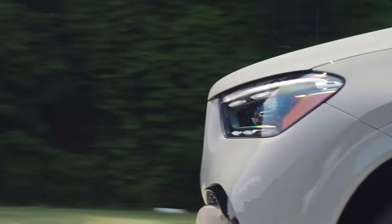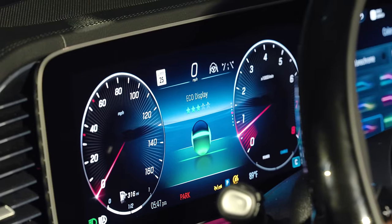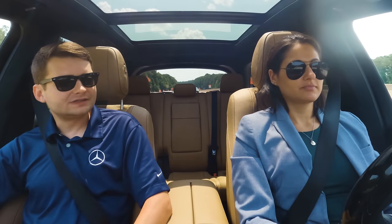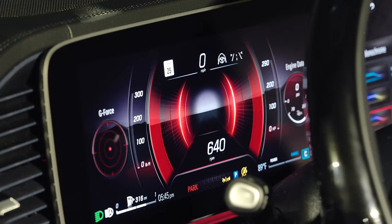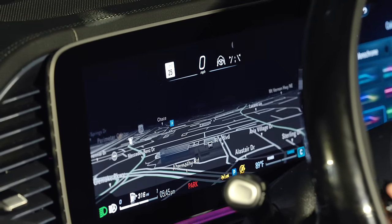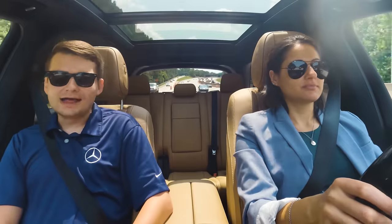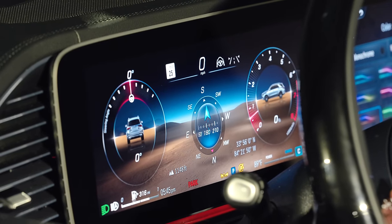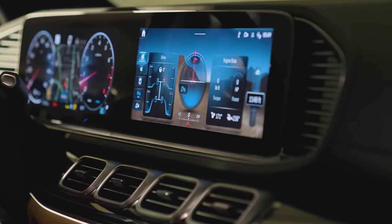With the latest generation technology, there are new different displays available. The standard instrument cluster display is your typical speedometer and tachometer. You can change the center display to various things: a navigation map, the eco display, a sport display showing horsepower and torque with a red accent, a full navigation display, an assistant screen that shows what the car's sensors and cameras are seeing around you, and new for the GLE — an off-road screen showing steering angle, compass, incline, and off-road mode.